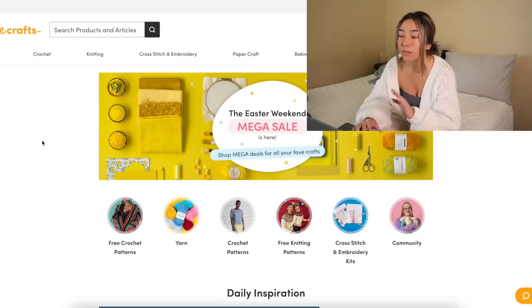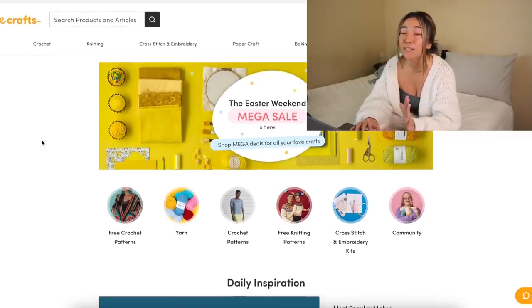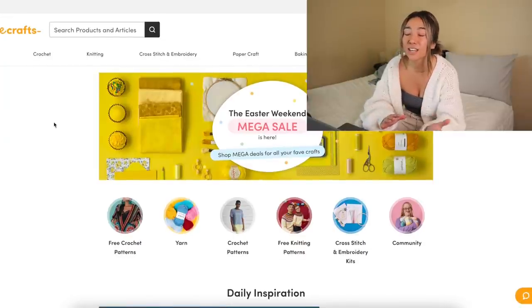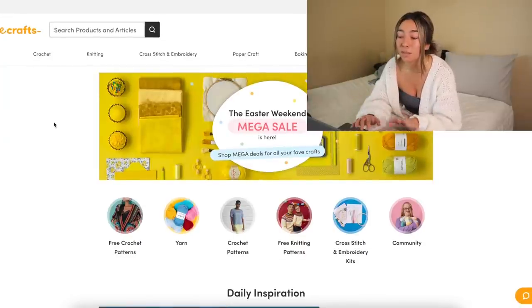Moving on to the second website I purchase yarn from almost every single month: it's called LoveCrafts.com. I'm sure you guys have heard of it, but I wanted to give them a mention because they offer so many different brands of yarn. I want to reiterate I'm not being paid or sponsored by any of these brands. What I love about LoveCrafts is they always have some kind of sale or deal going on, changing week to week and month to month.